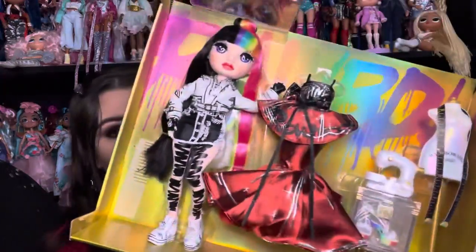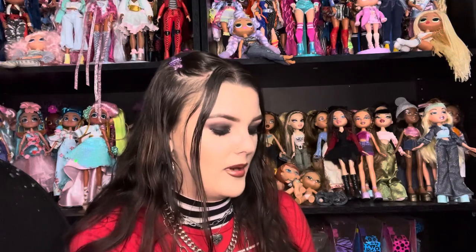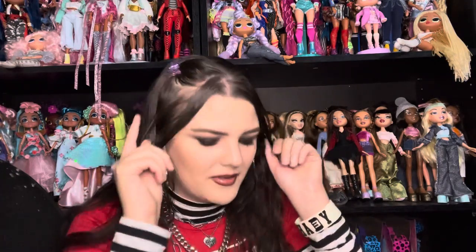Here she is on her backing — very stunning. She doesn't look like she'll be that difficult to get out of the box. I'm super excited about her accessories. The only thing I was worried about was her rooting, to be honest. Oh my god, her hair is super — hold on, where are my scissors? I'm gonna cut her accessories out first.